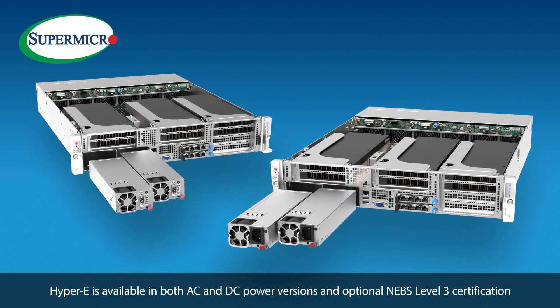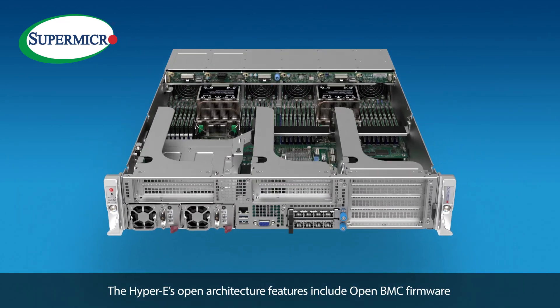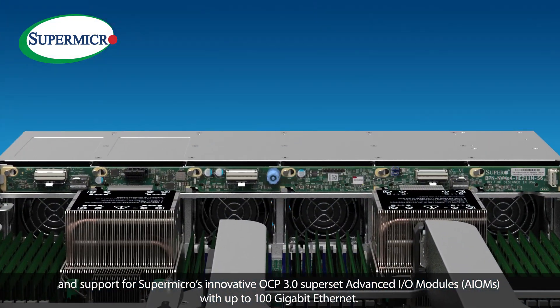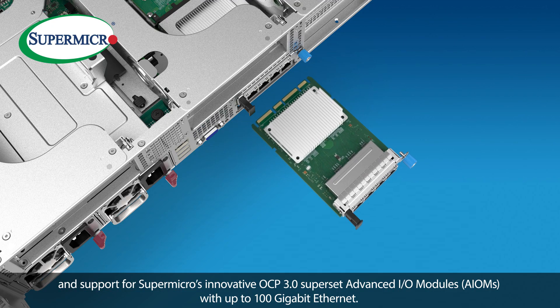Hyper-E is available in both AC and DC power versions and optional NEBS level 3 certification. The Hyper-E's open architecture features include open BMC firmware and support for Supermicro's innovative OCP 3.0 superset advanced IO modules, AIOMs, with up to 100 gigabit Ethernet.